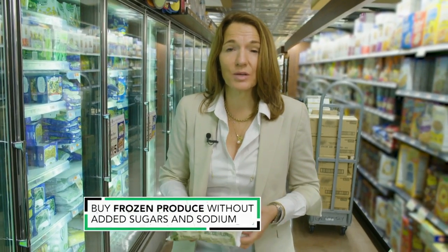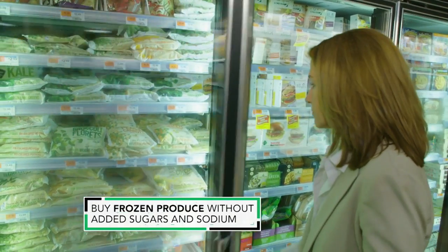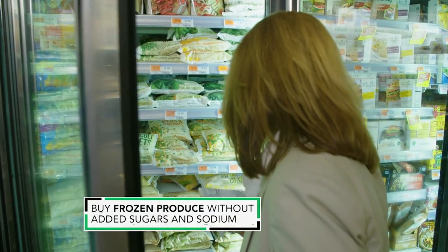A good way to have a variety of fruits and vegetables on hand: buy frozen. It's just as nutritious as fresh, and you'll waste less because it lasts for weeks.